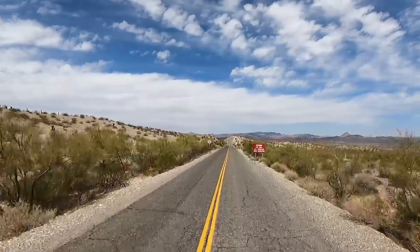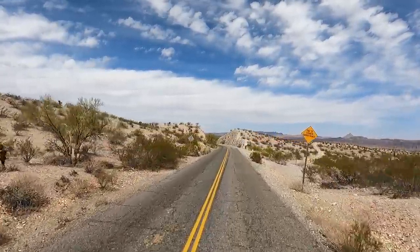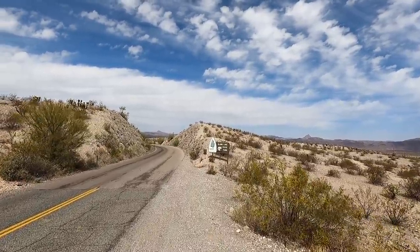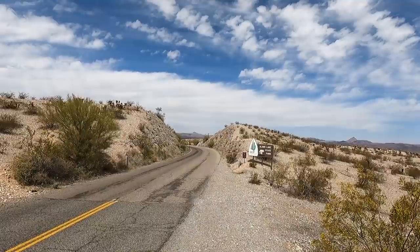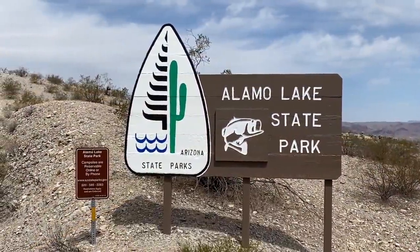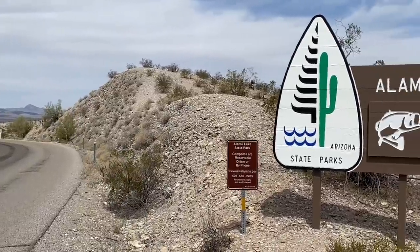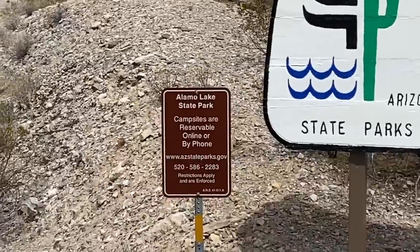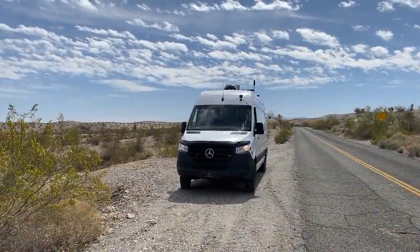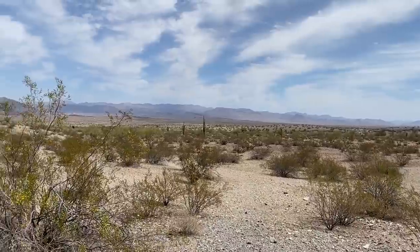Big sign: fee based, all vehicles must register. I got a reservation out here — I didn't know if I needed it or not but I made one. Alamo Lake State Park. They got campgrounds online reservable. But look at this place — we are out in the middle of nothing. Welcome to the desert with a lake.